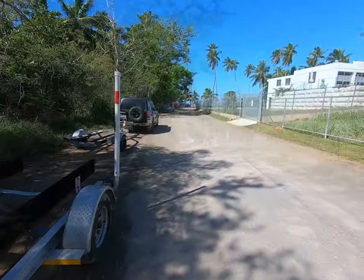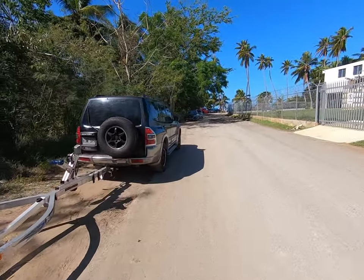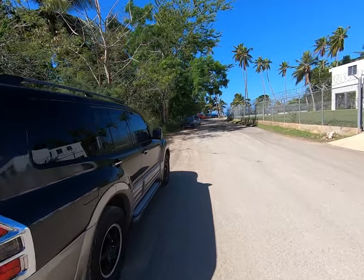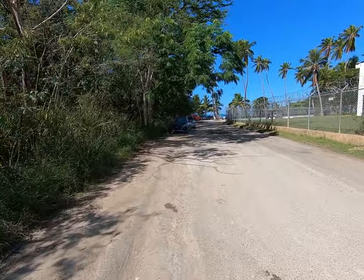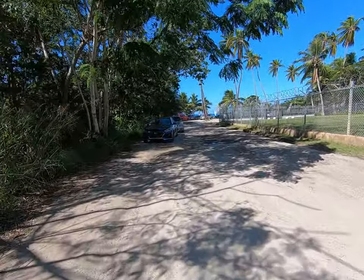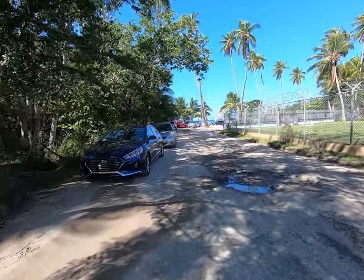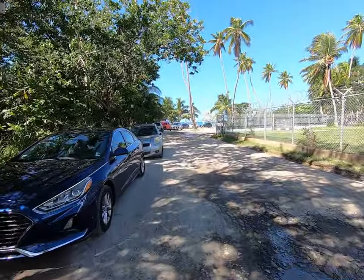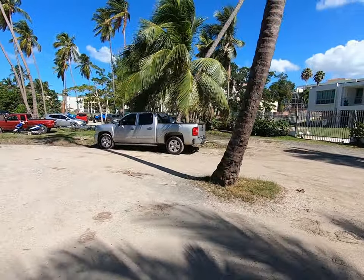There are actually a lot of cars here today. It's Sunday morning, about noontime. Usually there aren't this many people here. We'll show you the small little parking lot in a minute and take you on a little tour of the playa. Here's the parking lot — again, a lot of cars here.